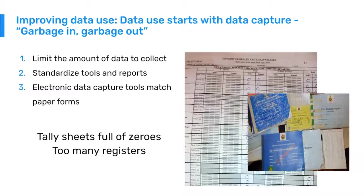We also need to standardize the tools and reports we're using. We need to make sure that new partners are not coming in and introducing new tools all the time, and that programs are aligning and harmonizing with each other. We need to make the tools as simple and efficient to use as possible. We also need to make sure that our electronic data capture forms are supporting or matching the workflow of our paper tools.